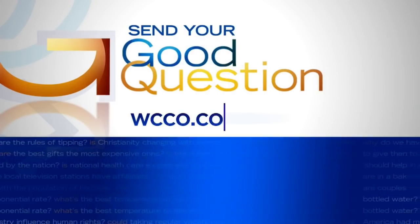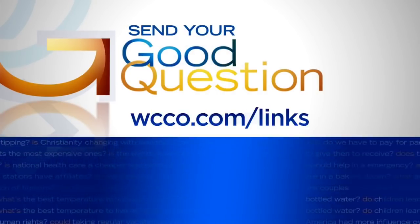WCCO 4 News. And while this weekend will be cold, the Vikings have played in much colder weather. When they played the Seahawks in a playoff game two seasons ago at TCF Bank Stadium, it was negative six at kickoff with a wind chill of 25 below. I do remember that — too cold to kick straight. That's the sad part we remember about that. If you have a good question, please email it by going to WCCO.com slash links.